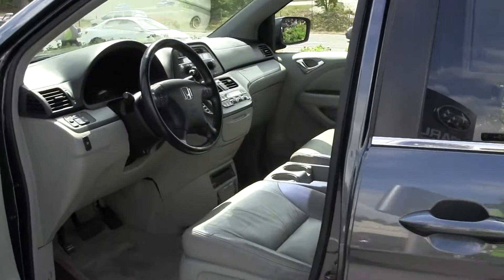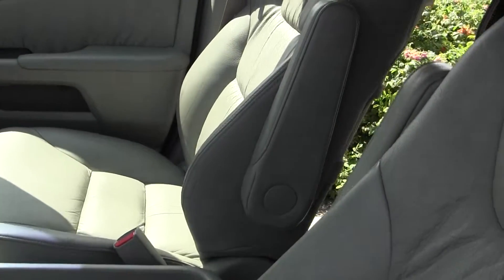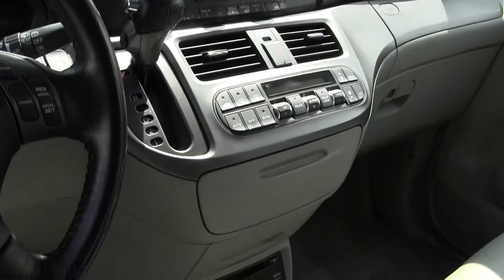Let's take a look here on the inside. We've got our heated leather seats up here up front, automatic transmission, AM FM radio and CD player, power windows, power doors, and a sunroof.